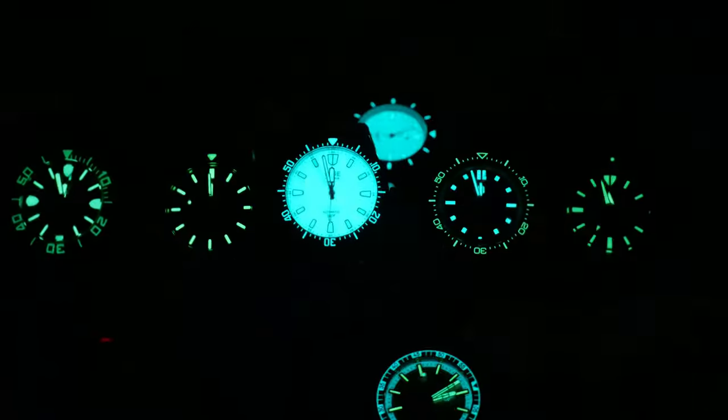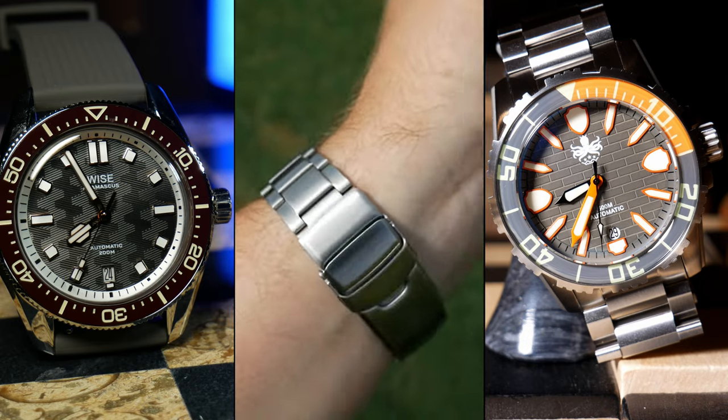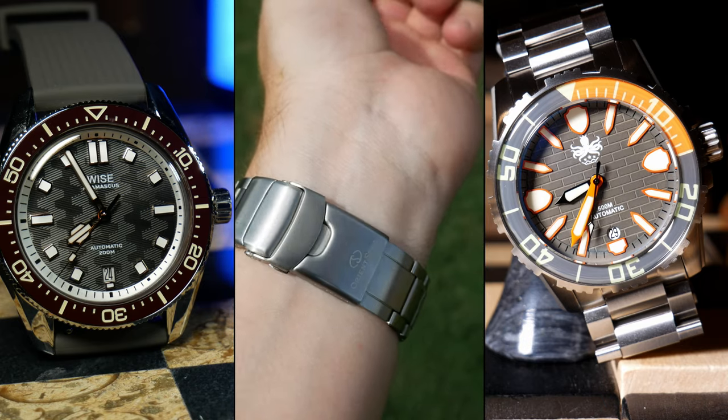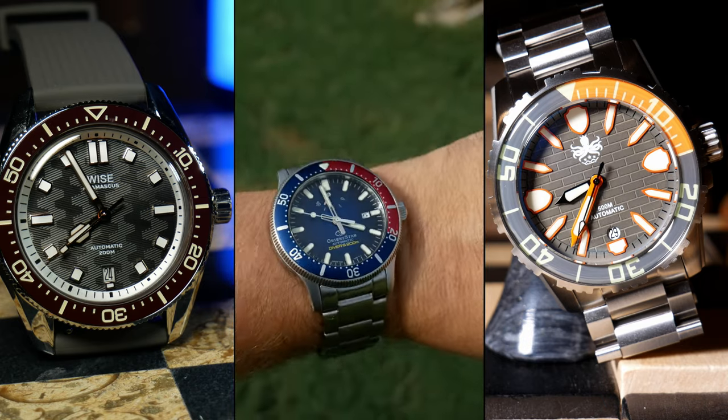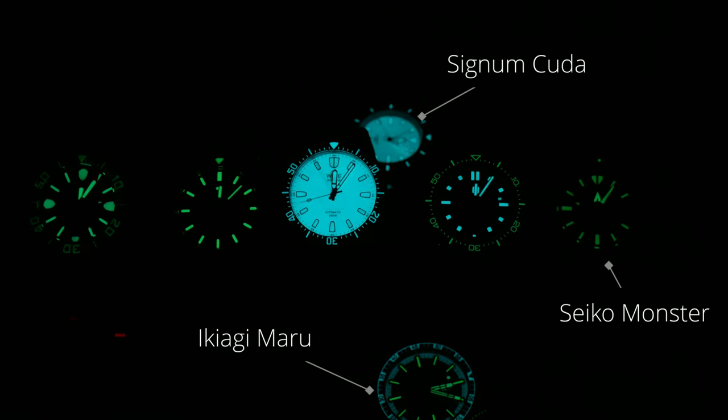Since the Wyze did such an amazing job, I just had to know how it compared to my other Kings of Loom, so I set up another test. This time it's up against the original King of Loom, the Phoebus Great Wall, as well as the awesome Orient Star Diver and Wyze's own Atamascus 88 — three Kings of Loom that have never definitively been beaten — as well as a Seiko Monster way over at the right, just as a reference to show you how good these watches really are.